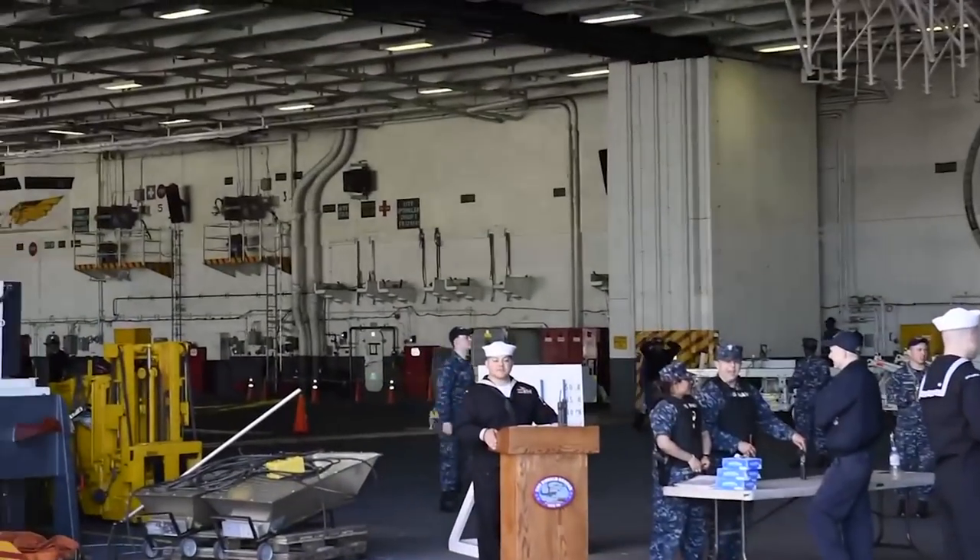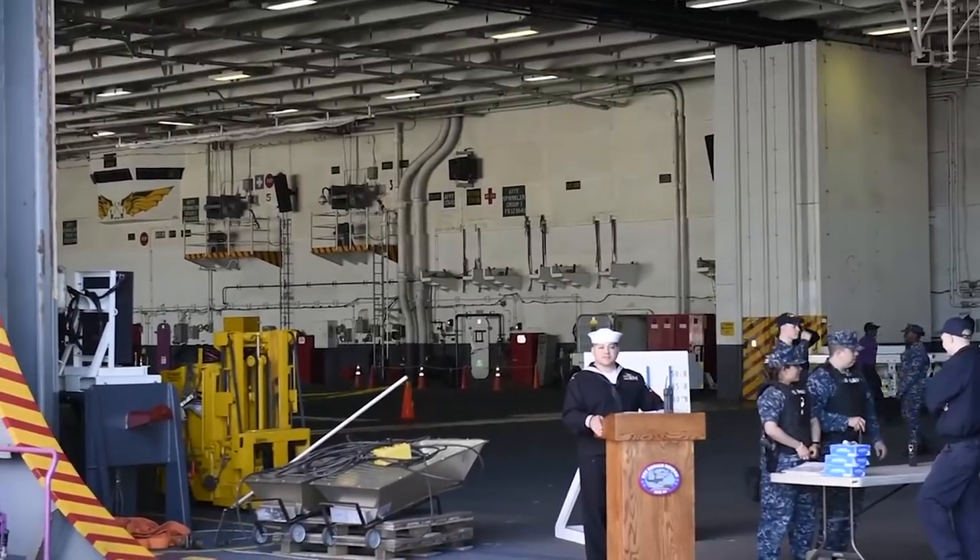Welcome to my garage, otherwise known as the hangar bay. This is where most of the maintenance is performed on aircraft while we're underway. So you've seen my garage, now let's head up to the driveway, also known as the flight deck.